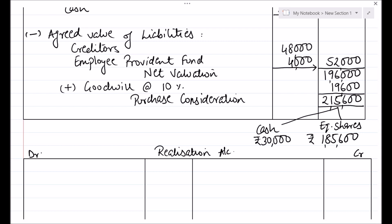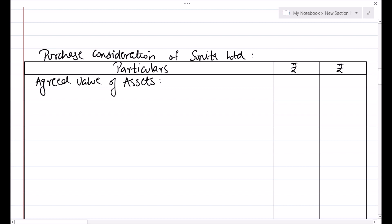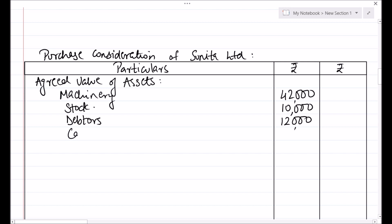Now let us calculate the Purchase Consideration for Sunita Ltd in the same manner. Starting with Agreed Value of Assets. All assets and liabilities are taken at their book value. Machinery is at Rs. 42,000. Stock at Rs. 10,000. Debtors at Rs. 12,000. And cash Rs. 6,000. Total comes to Rs. 70,000.